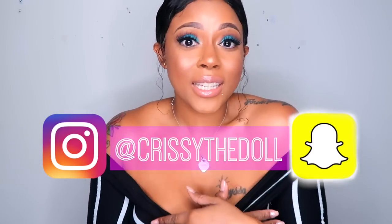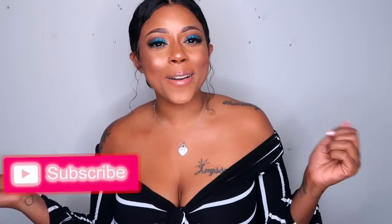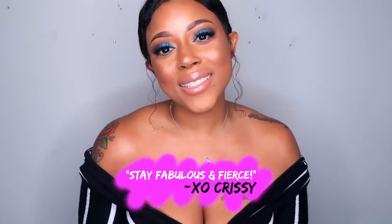That wraps up our Tea Talk Tuesday for this month — hopefully you enjoyed this video. If you did, give me a thumbs up and share it with a friend. Follow me on Instagram and Snapchat at Chrissy the Doll. Subscribe to this channel and click that bell so you get all my alerts. I'm at 92,000 subscribers on my way to 100K — if you're watching, it's free, go ahead and subscribe. Check the description box to subscribe to my fitness and vlog channels too. Thank you all for your support, and as always, stay fabulous and stay fierce!